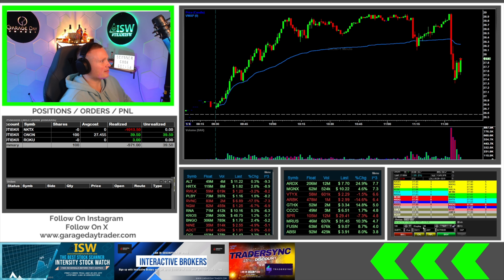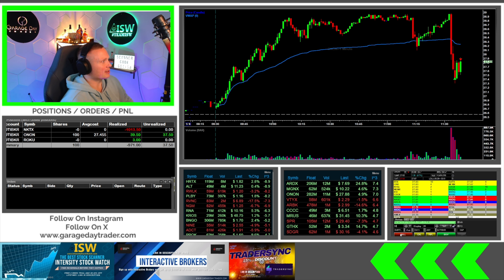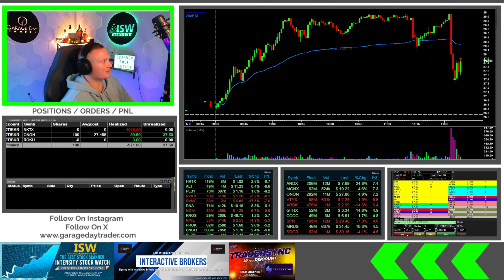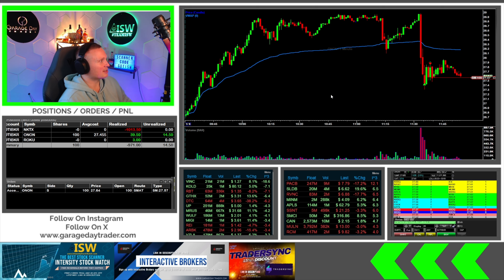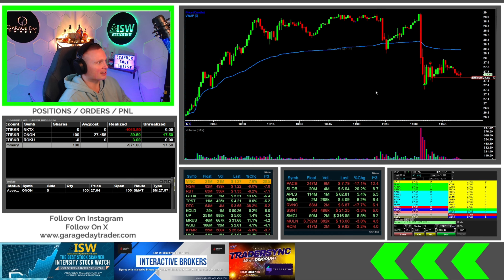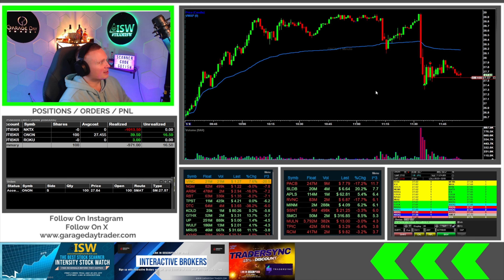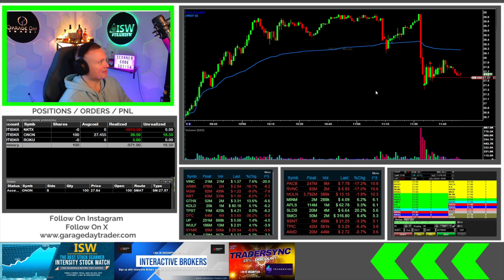Watching ONON taking a big dip here. If it gets down under 27.50 — all right, I'm gonna get some here at 27.45. See what it does. Got a partial out at 27.85. Now looking for up through $28 if it can make that move.